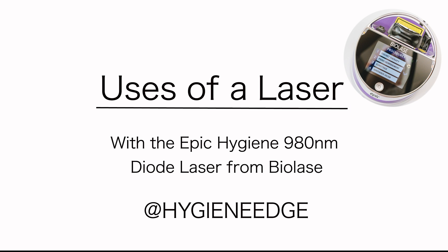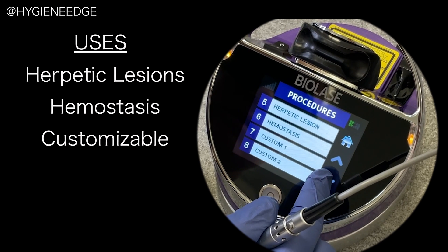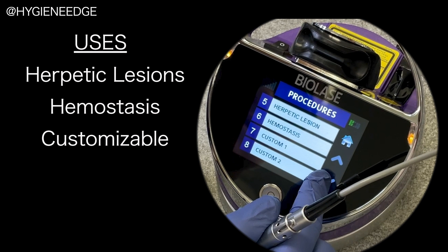I used to think that the laser in hygiene could only be used on patients with periodontitis, and I worried that if I got one it would not be used. But as I researched more, the Epic Hygiene 980 nanometer diode laser from Biolase has several applications.